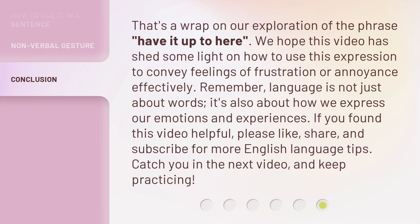That's a wrap on our exploration of the phrase 'have it up to here.' We hope this video has shed some light on how to use this expression to convey feelings of frustration or annoyance effectively. Remember, language is not just about words — it's also about how we express our emotions and experiences. If you found this video helpful, please like, share, and subscribe for more English-language tips. Catch you in the next video, and keep practicing!